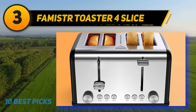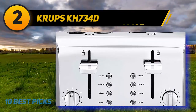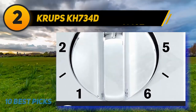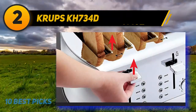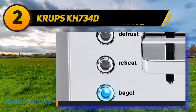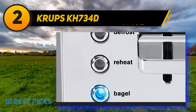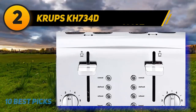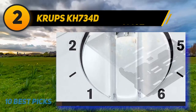It features warm and defrost modes, making it suitable for all users. Coming at number 2: the Krups KH 734D. The Krups KH 734D is a breakfast set that comes with extra-large, self-centering slots and chrome stainless steel housing. It has dual independent control panels and offers five functions: toasting, cancel, warm, defrost, and bagel. The exterior of the toaster stays cool to the touch regardless of how long it remains in operation. It also offers six-level adjustable browning control, a high-lift switch for easy toast removal, and a removable crumb tray for easy cleaning.